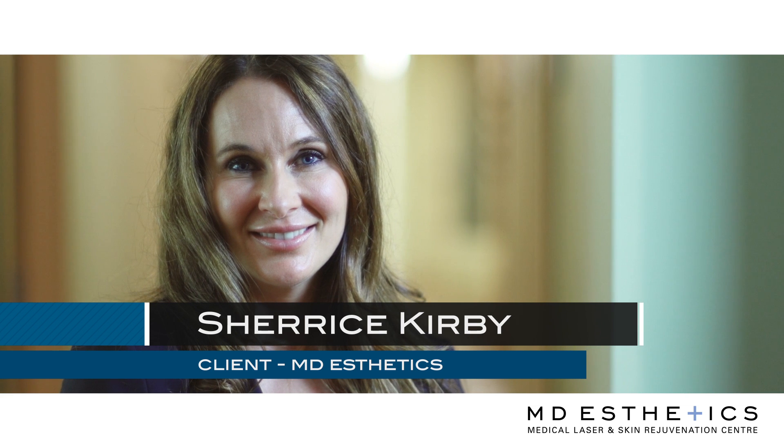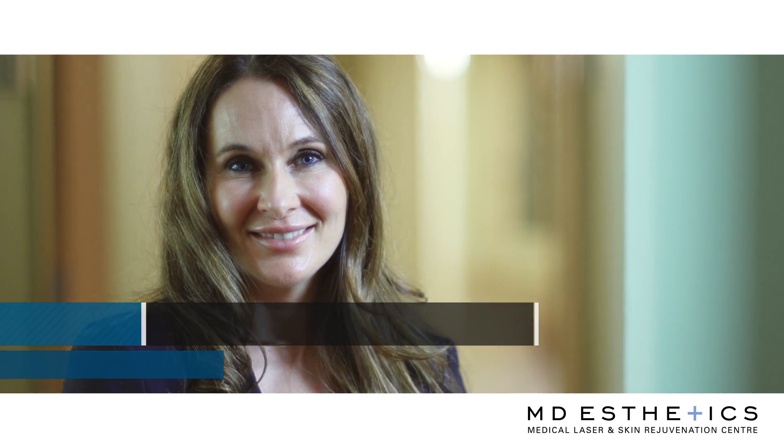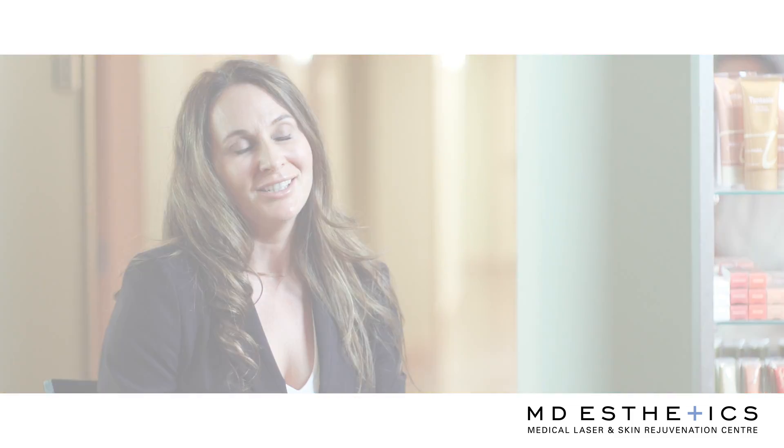I had melasma from having a baby and I also had some fine lines and wrinkles that I wanted to treat. The staff was amazing in how they dealt with me and making sure that there was no pain involved in the process. The after-treatment was really good as well, with the products they provided to help me with recovery and to further treat the condition.